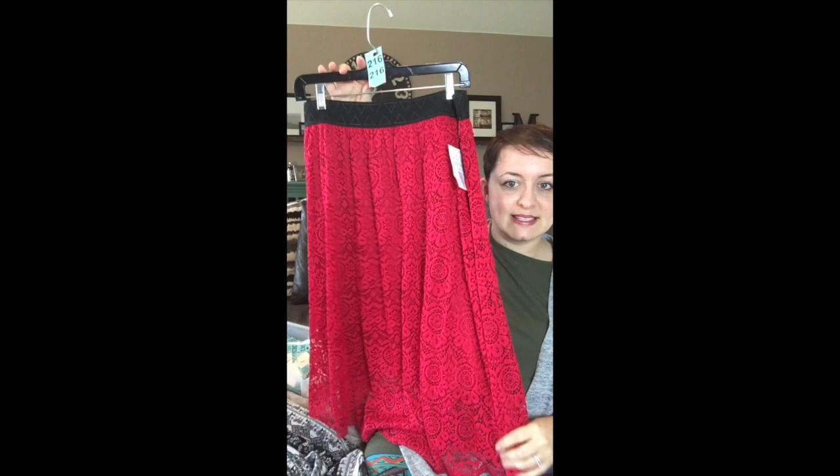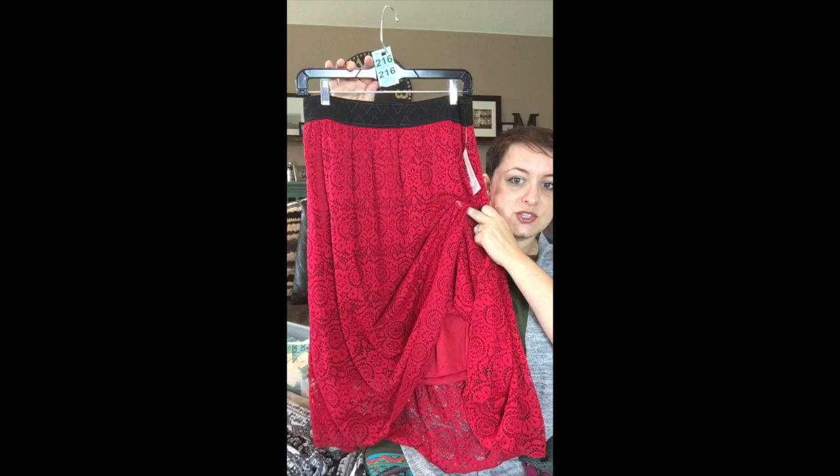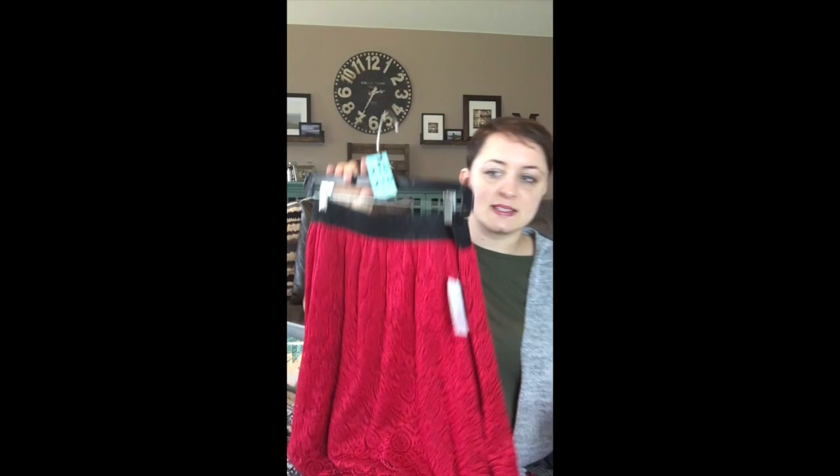This one is a true red lace skirt — this would be so beautiful with a black and white striped shirt. It has a true red underlay and the lace is just so soft. This one is number 216.